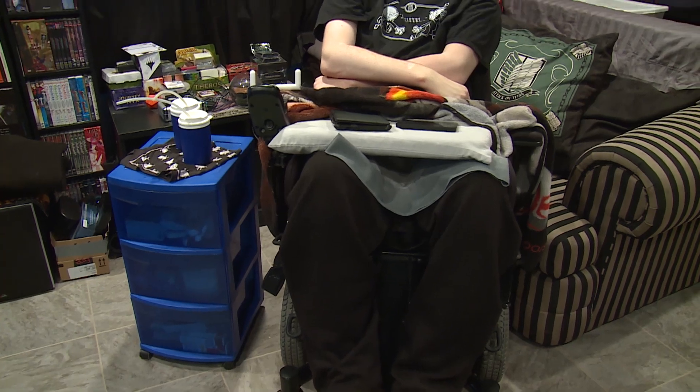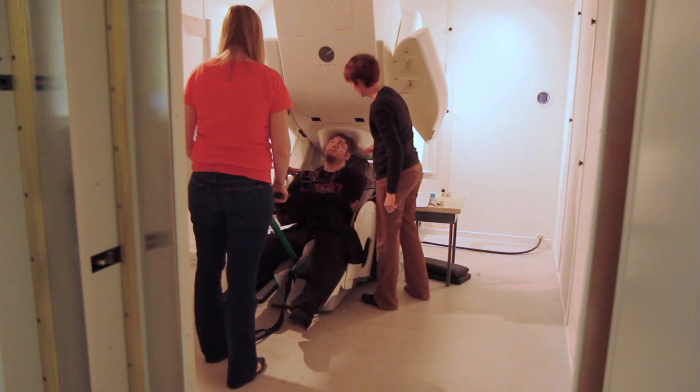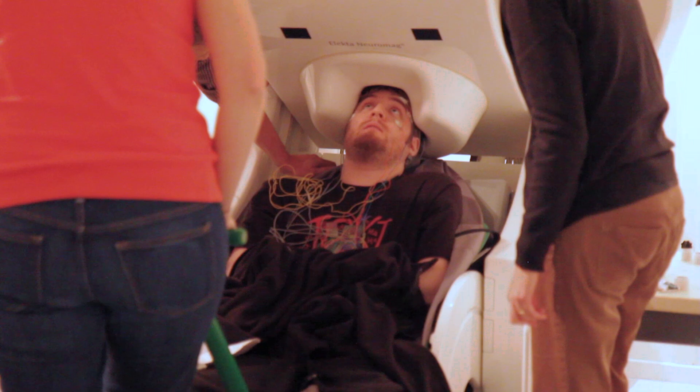I want to do it because I'll be able to and someone needs to. I'm looking forward to when all these little steps and processes we've been working on can actually all work together.